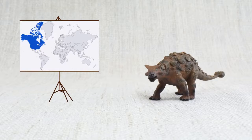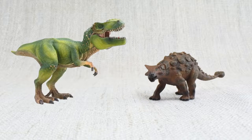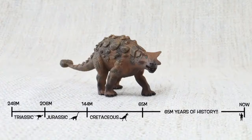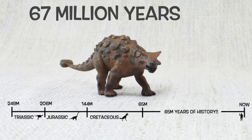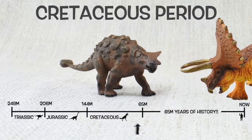Ankylosaurus was found in North America, just like Triceratops and T-Rex! They lived about 67 million years ago in the late Cretaceous period — again with Triceratops and T-Rex!